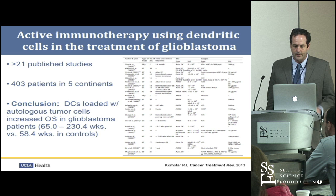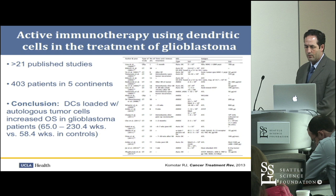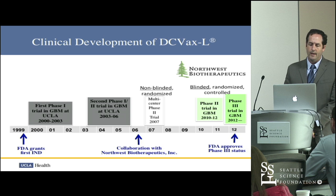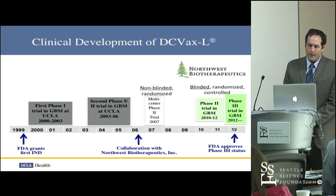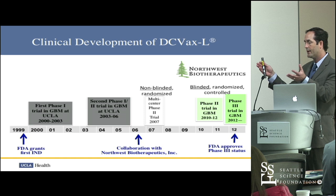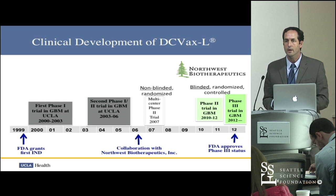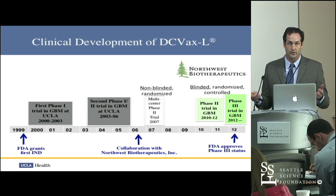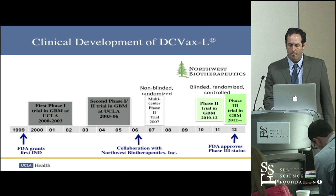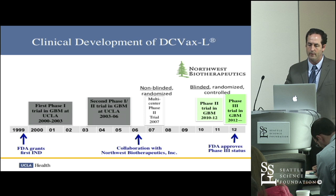Since we published these early studies, there's been strong interest in dendritic cell vaccines — at least 21 published clinical studies in this disease as of a couple of years ago. At UCLA we translated early findings into Phase I and Phase II clinical trials. Based on these early studies, we partnered with Northwest Biotherapeutics to move this beyond single-institution work, since dendritic cells require a GMP manufacturing suite, which not every institution has. In collaboration with Northwest Biotherapeutics, we initiated multi-center clinical trials, one of which is ongoing in a randomized fashion.